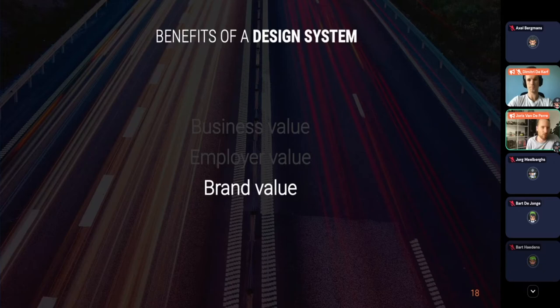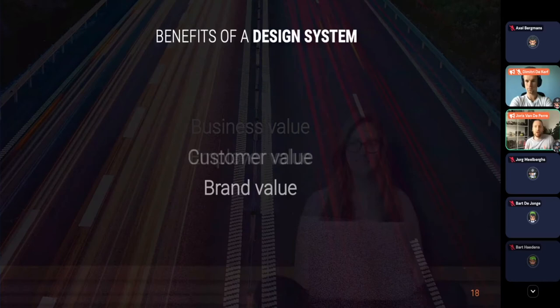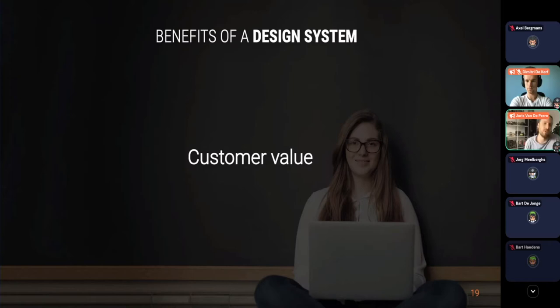And ultimately, all this added value leads to the most important value: what the design system brings to the customer. By using a design system, we can deliver user-friendly, accessible products and services that provide added value and truly help the customer fill their needs. At the same time, the experience on those products is predictable, cohesive, and consistent.